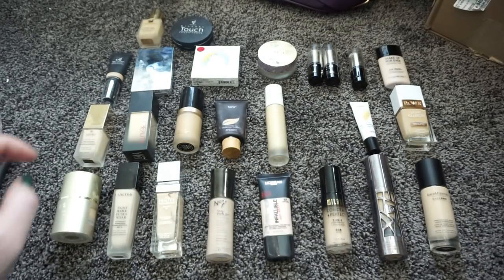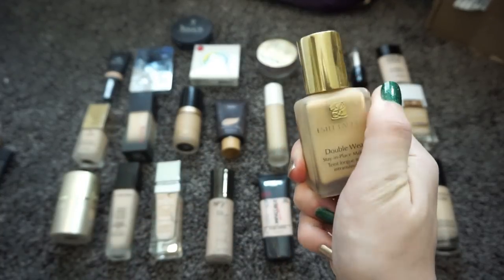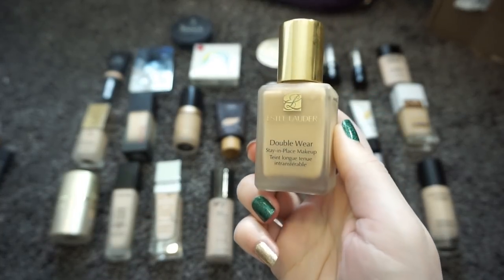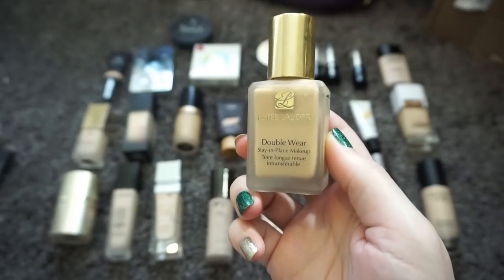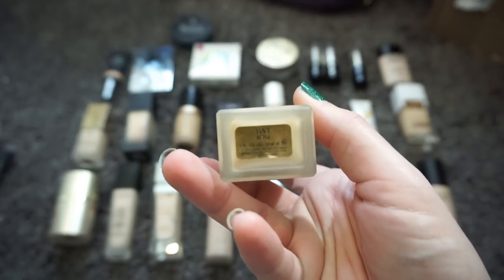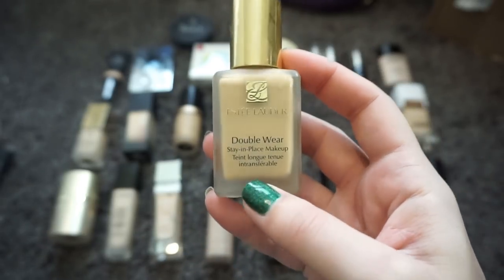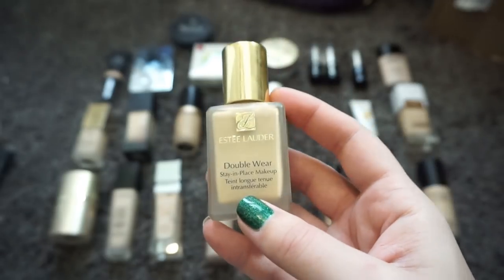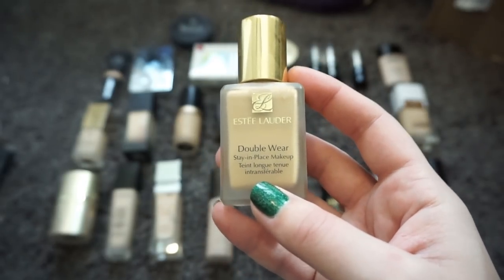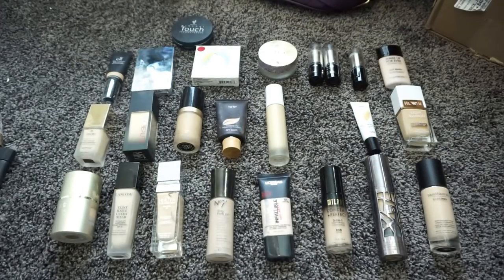Another one I know I'm passing along without question — and yes, I can't believe I'm saying it — is the Estée Lauder Double Wear Stay-in-Place Makeup. I cannot get this to work for me. It's in 1W1 Bone, and although the coverage is fantastic, no matter what I do I cannot get it to stop clinging to everything. It literally gives me texture when I don't even have texture on my face. I'm going to pass that one along as well.